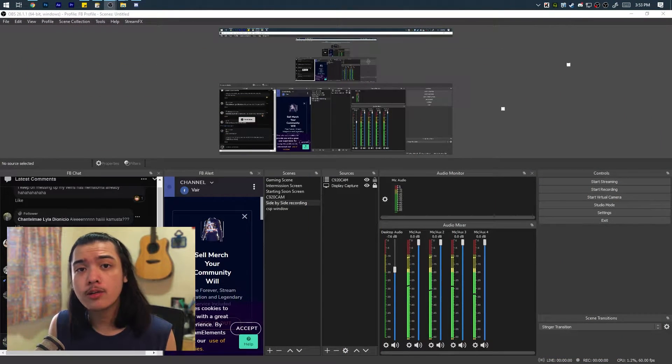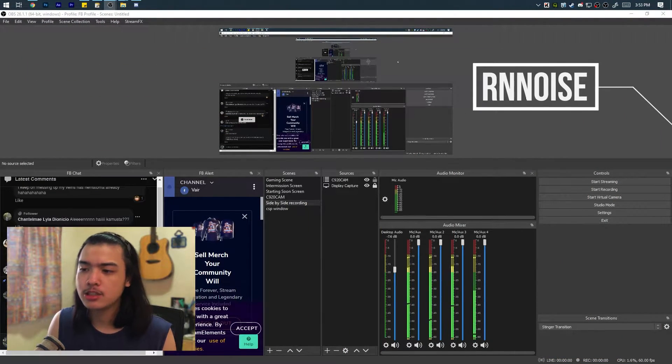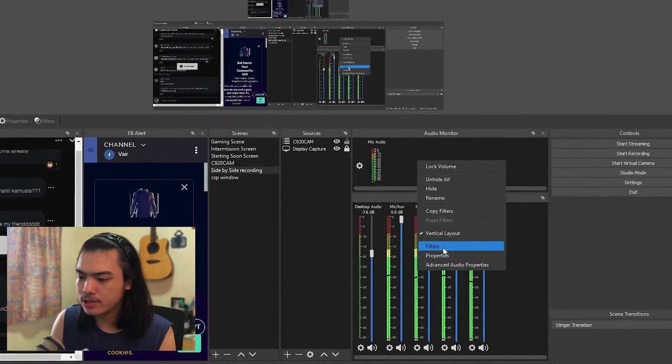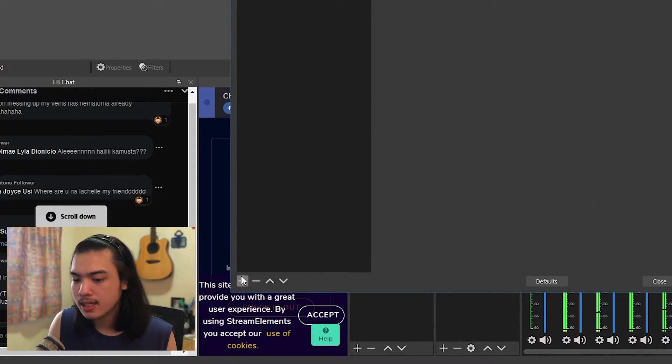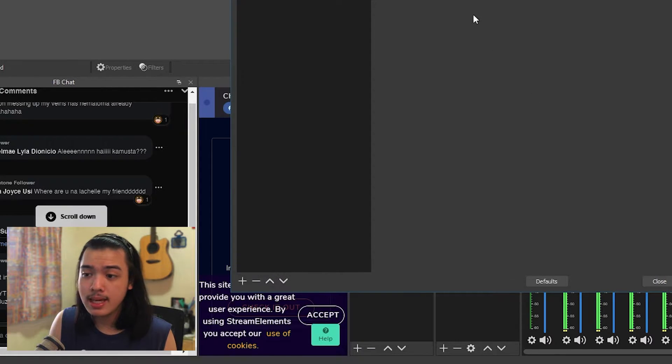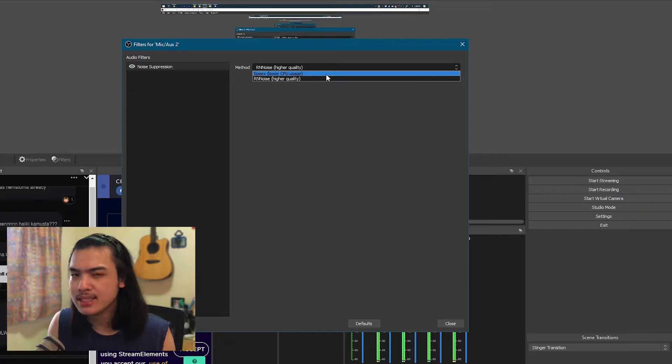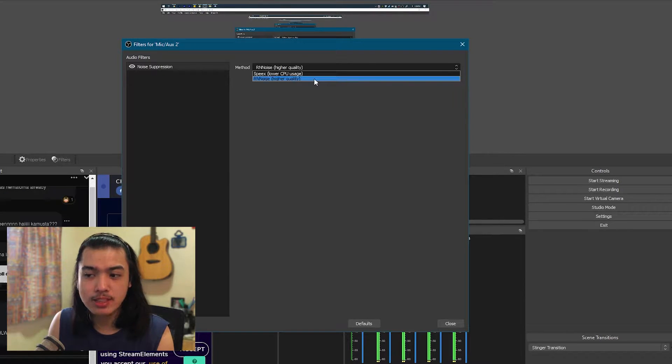Hopefully this video gives you the information you need. Let's start with the applications themselves. First, RN Noise that is baked into OBS — you just open OBS, click filters on one of your microphone sources, click plus, noise suppression, and there you go. It's RN Noise, higher quality. Don't use Speex — that's outdated. We're just going to use RN Noise, and there are no configurable settings.